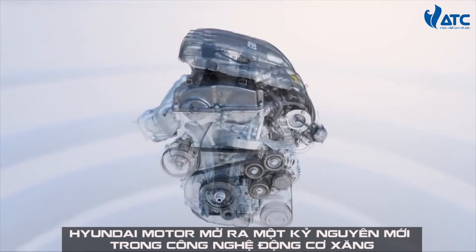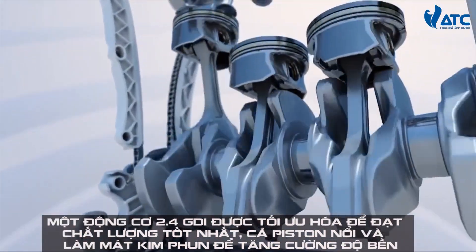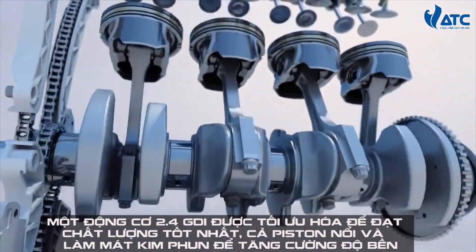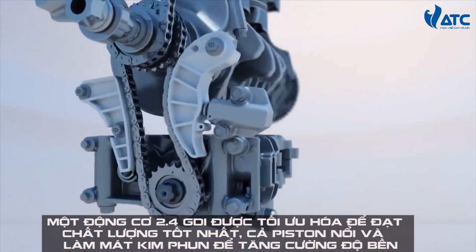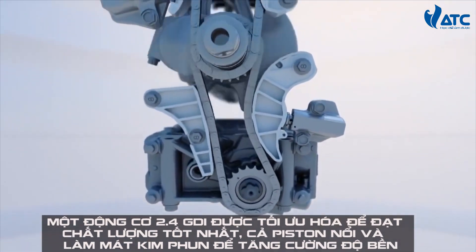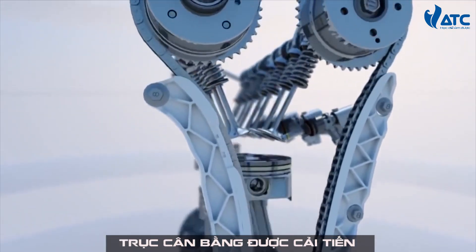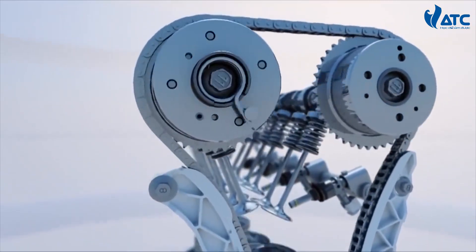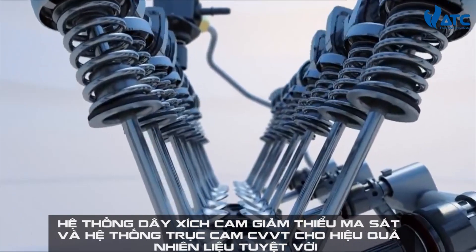The Theta 2.4 GDI engine is optimized to deliver the best quality: full floating piston and cooling jet to reinforce durability, balanced shaft module for NVH improvement, roller type chain system that minimizes friction, and dual CVVT system for excellent fuel efficiency and performance.